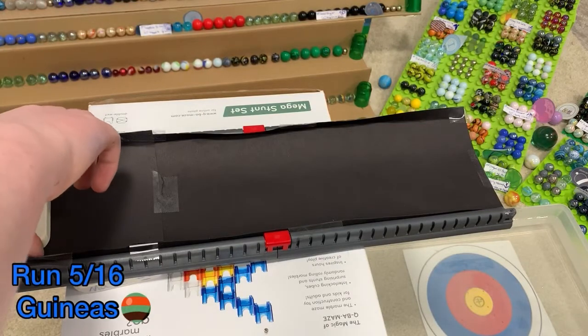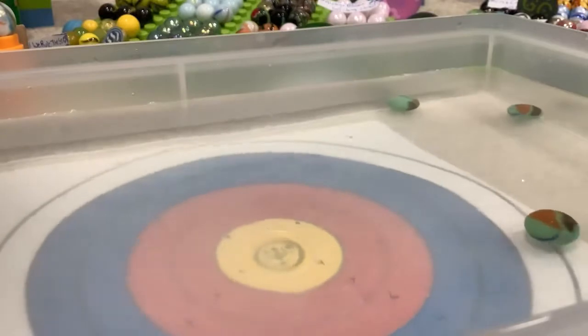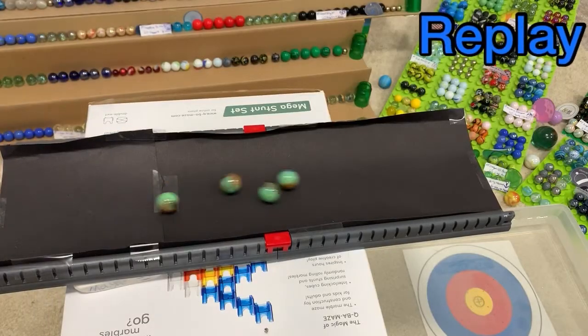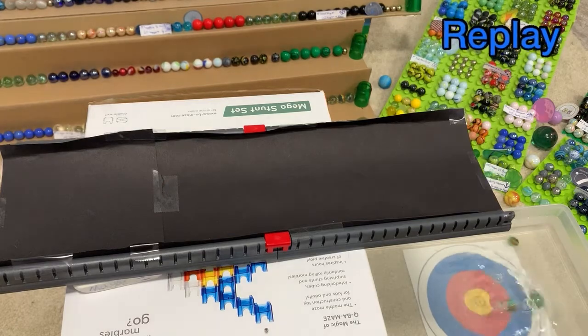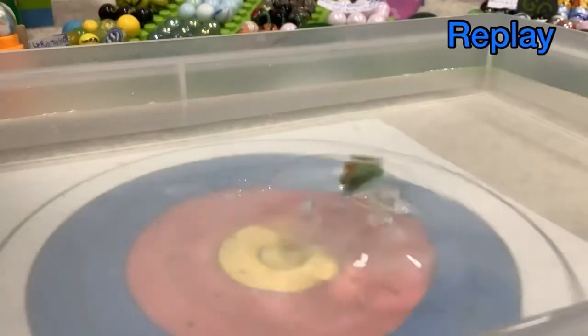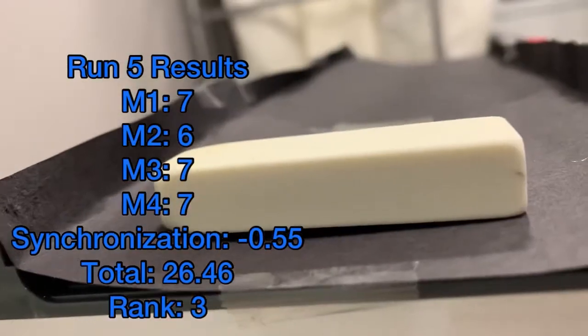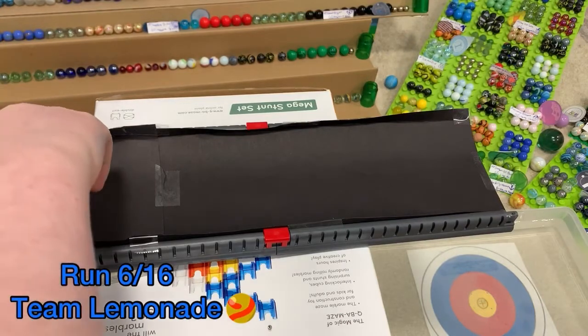Guinness up next, wanting some points on the board. They have been pretty shaky this season — they got one gold and a lot of mediocre finishes otherwise. How will this one be? It's a 26-46, just one missing the seven. But it's fine.